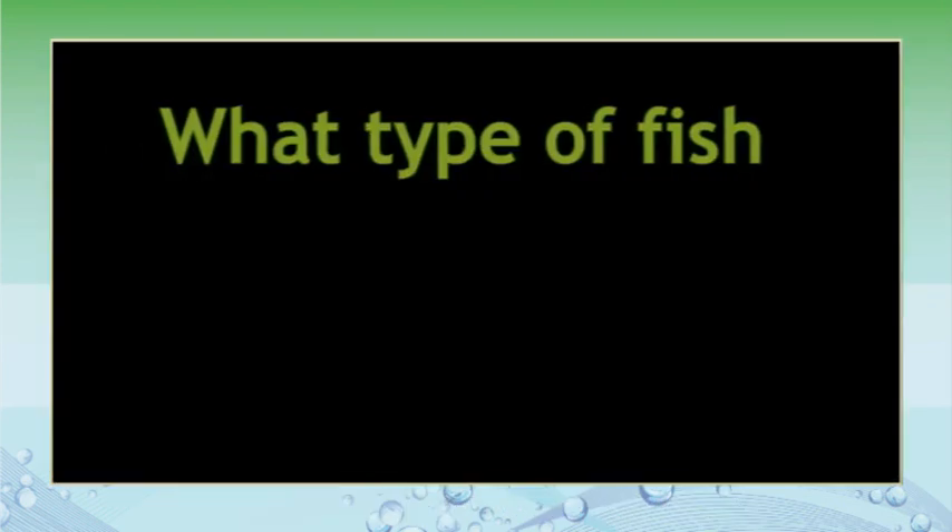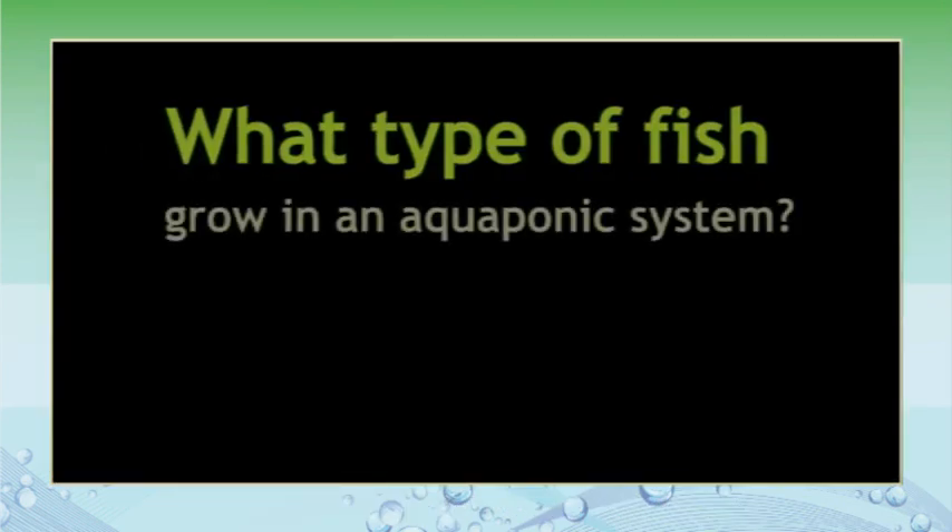Hi, I'm Jeremy Schechter. I'm the aquaponics manager here at FarmTek in Dyersville, Iowa. And you're here with another edition of Stems and Scales. Today we're going to talk about choosing your fish in your aquaponics system.